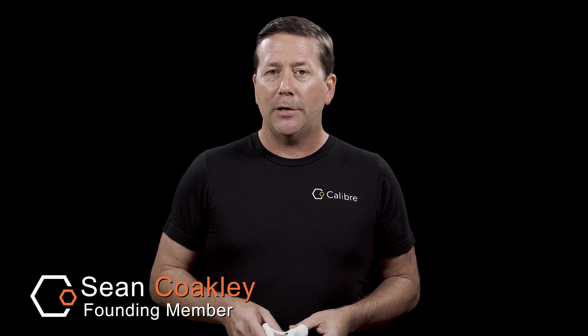Hi everybody, Sean Copley here once again, founding member of Caliber Biometrics, as well as the chief evangelist around these parts. Today I'm here to answer a question that's close to my heart: does Caliber have a data export feature to use as a coach?